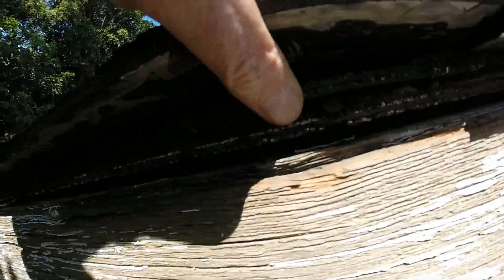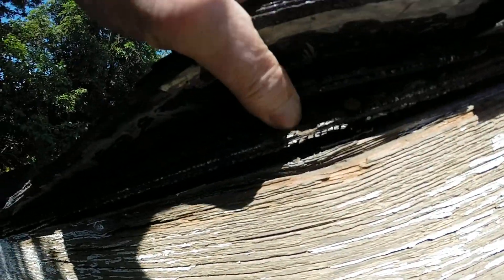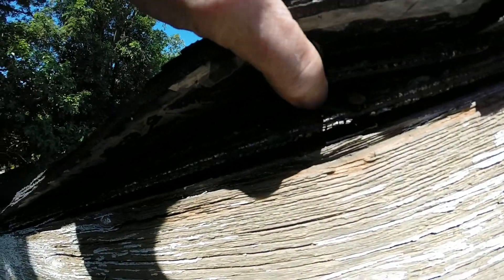Here's your plywood here. As you can see, it's just crumbling. The nails are popping out.